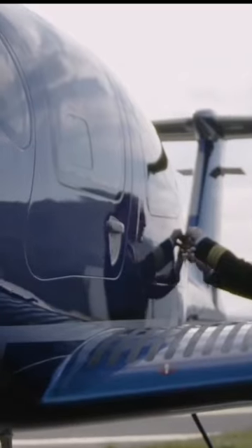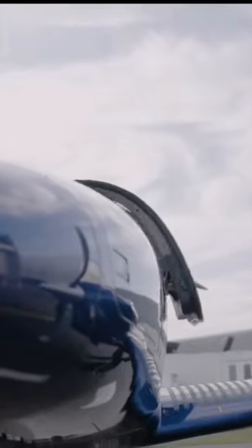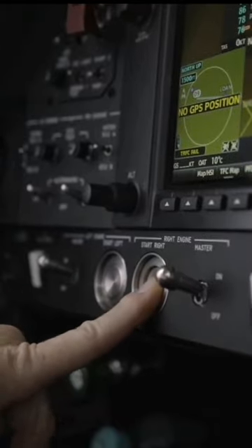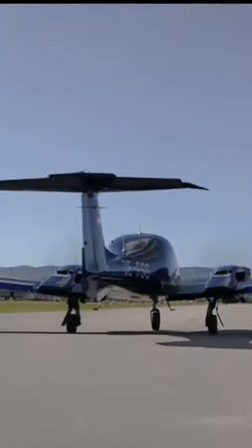Meet the Diamond DA62. The aircraft is designed for luxury travel and has everything you need to make your trip unforgettable. From the fantastic views of the world's most beautiful cities to the comfort of its owner-occupant seats, the Diamond DA62 is perfect for those who want to experience life at its best.